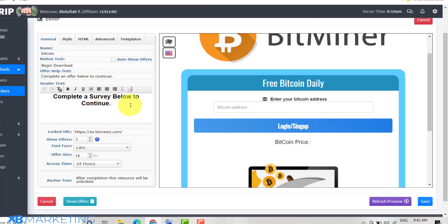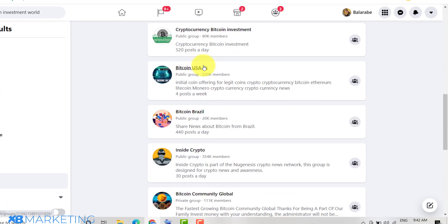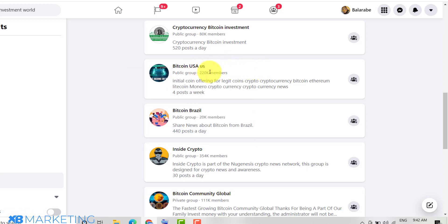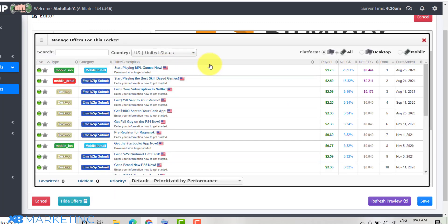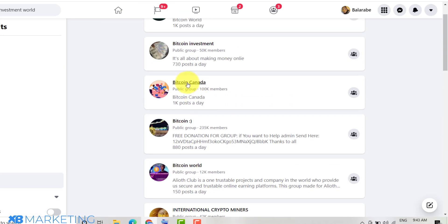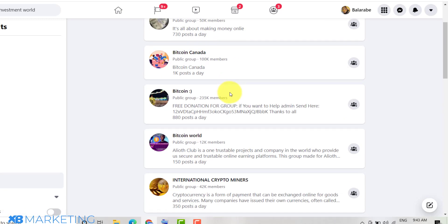After setting up the locker, come to Facebook and type in 'bitcoin investment world' — you're going to see a lot of bitcoin groups with people interested in bitcoin. For example, there's a USA-based bitcoin group, and in CPA group you can see that the United States pays a lot for CPA offers — email submits pay $2.59. There are also groups for Brazil, Canada, and many other countries. You can join many of these groups and share your content locker link, telling them they can mine bitcoin for absolutely free.